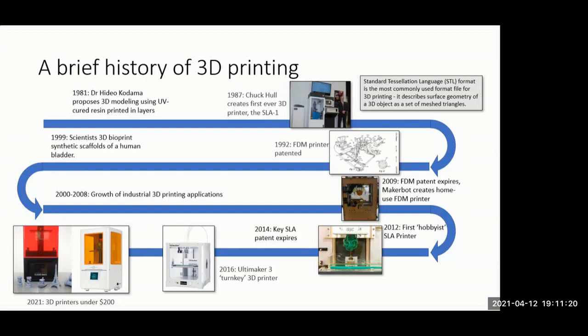We can make multiple layers and somehow print a solid object. In 1984, three Frenchmen actually patented the idea and then let the patent lapse because they did not see a commercial application for it.